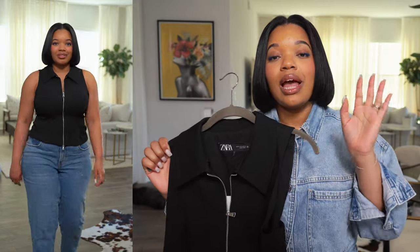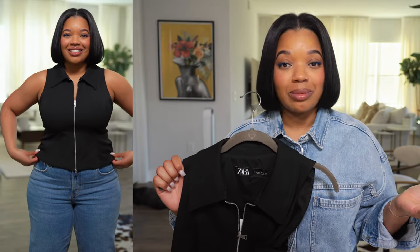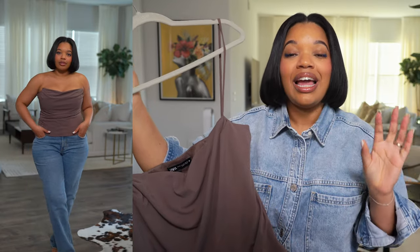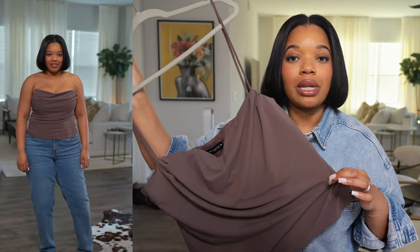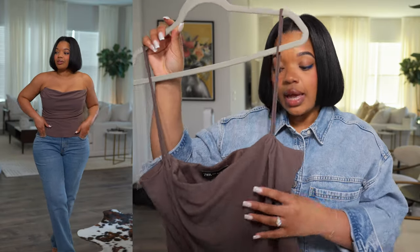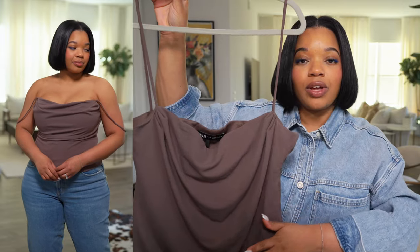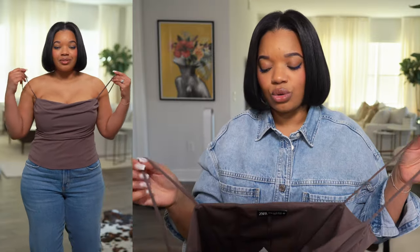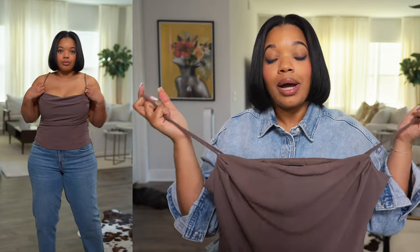With the Zara pieces I'll have a link, but I'll also leave the code information in the description. This next piece is completely sold out on the website, but I had to show it because if there's any chance you can grab it somewhere else on the internet, I want you to pick it up. I found it on Zara's website for like three dollars — I couldn't believe it. It's a corset-style top with boning so it has a really structured, fitted silhouette. The only issue is the straps are way too long.